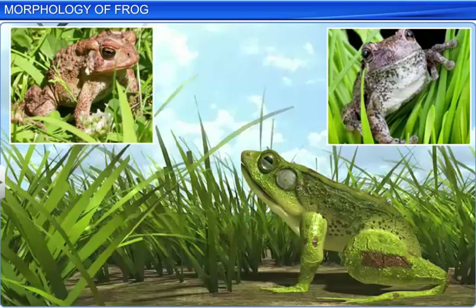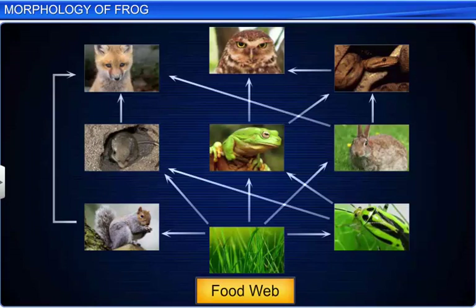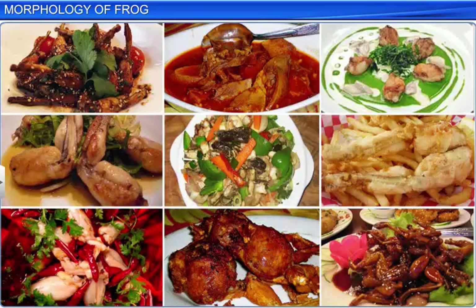Although frogs are undesirable in residential areas, they are beneficial to farmers, as they eat insects and protect crops. They serve as an important link in the food chain and food web in the ecosystem, and thus maintain an ecological balance. However, in recent years, the population of frogs has been declining due to various human activities.